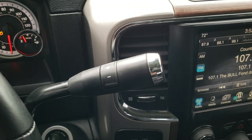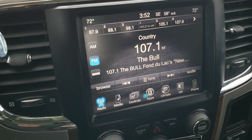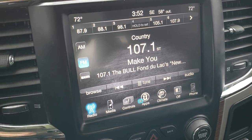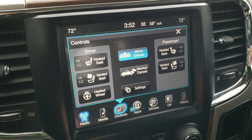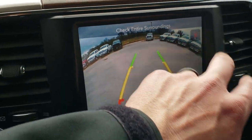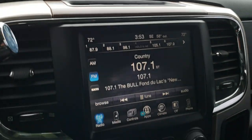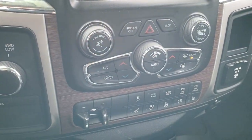It comes with a six-speed automatic transmission and the 8.4-inch touchscreen radio with AM, FM, and SiriusXM capabilities. You can also control heated seats and heated steering wheel from the buttons there. You can check out the backup camera right there as well. It does have the Alpine sound system, which gives you a subwoofer in the back as well as speakers in the ceiling.